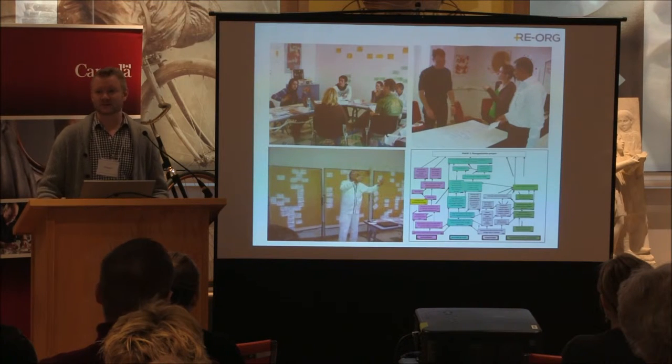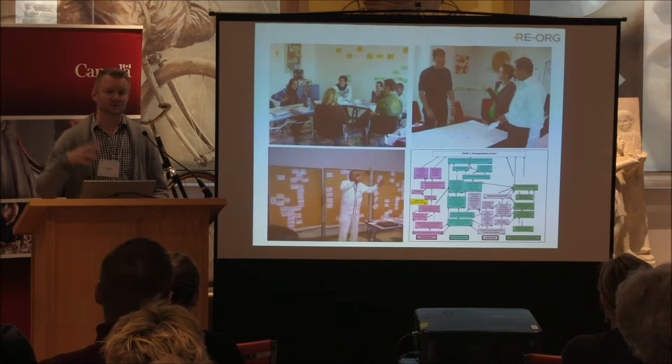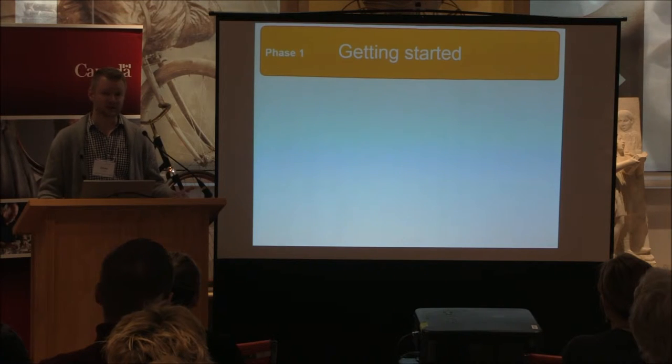The idea was to brainstorm and identify, when you start from a disorganized storage area, what are the different steps you have to go through to reorganize it — really focusing on a step-by-step approach. That led to the creation of a methodology organized into four phases.